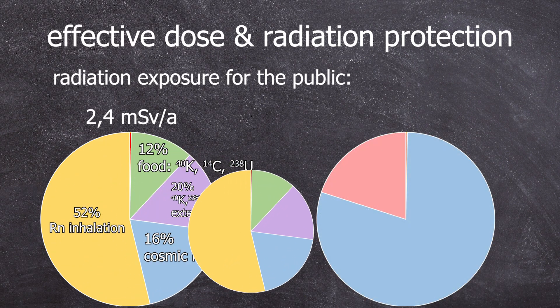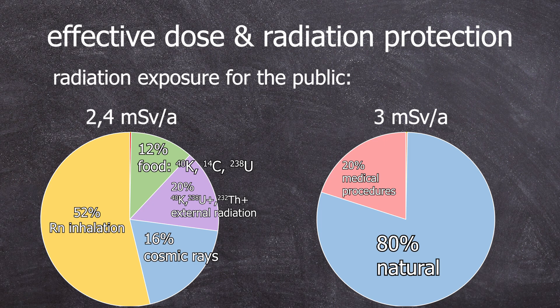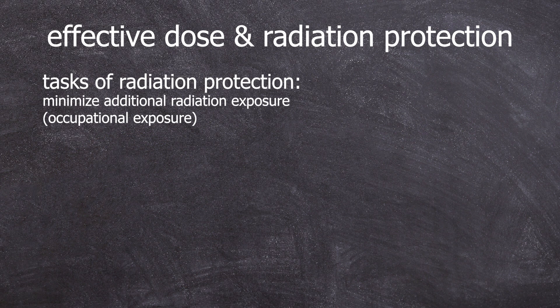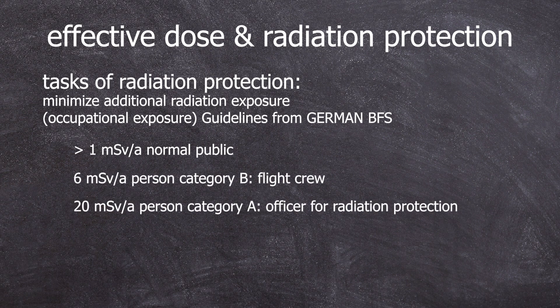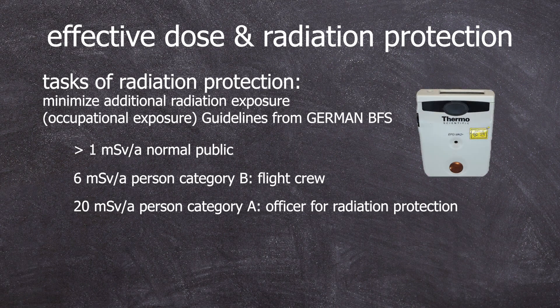Additionally, the average person receives about 0.6 millisieverts per year from medical procedures, bringing us to a total of 3 millisieverts a year. The role of radiation protection is to minimize occupational radiation exposure on top of these 3 millisieverts a year. This is where the German guideline of keeping additional exposure below 1 millisievert per year comes into play for individuals from the public like our students. Compared to the inevitable radiation exposure from nature, 1 millisievert per year is quite small — we had to draw the legal limit somewhere. And this little device is our solution to document this planned occupational radiation exposure for our students.